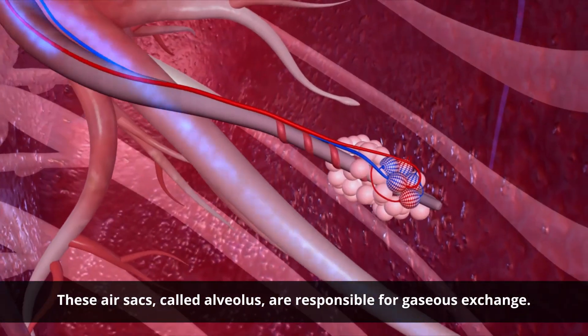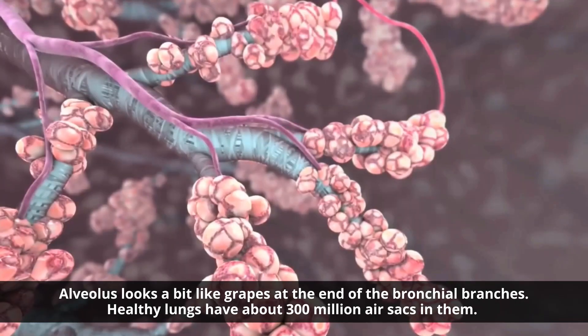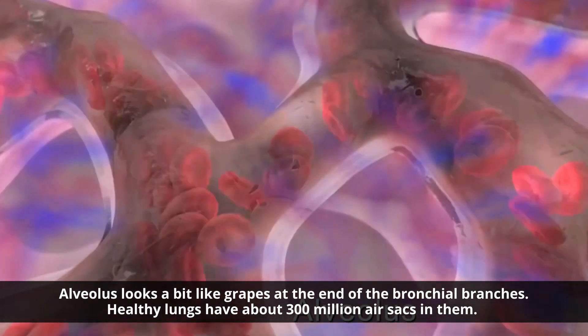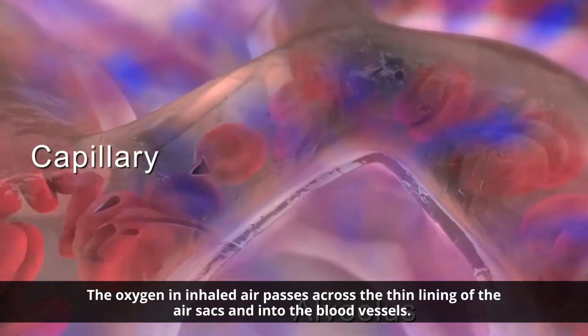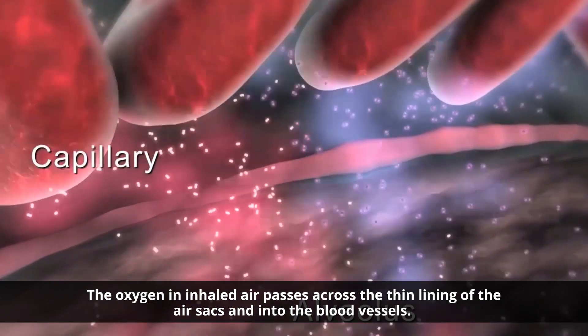These air sacs, called alveoli, are responsible for gaseous exchange. Alveoli look a bit like grapes at the end of the bronchial branches. Healthy lungs have about 300 million air sacs in them. Each air sac is surrounded by a network of blood vessels called capillaries.